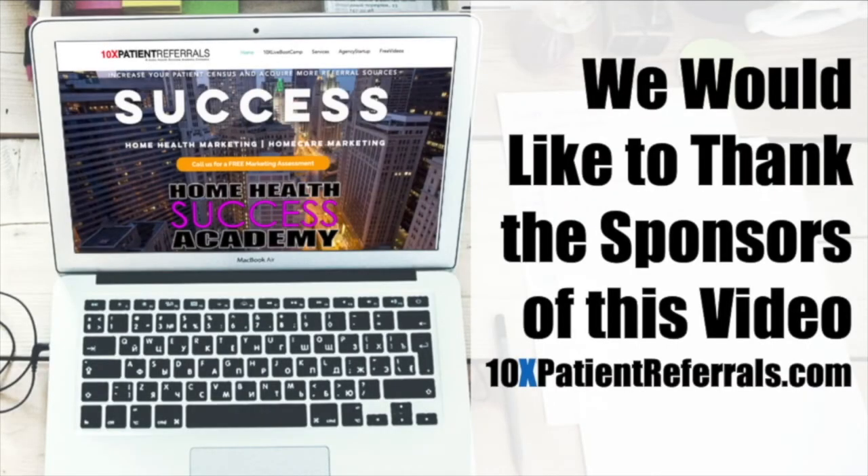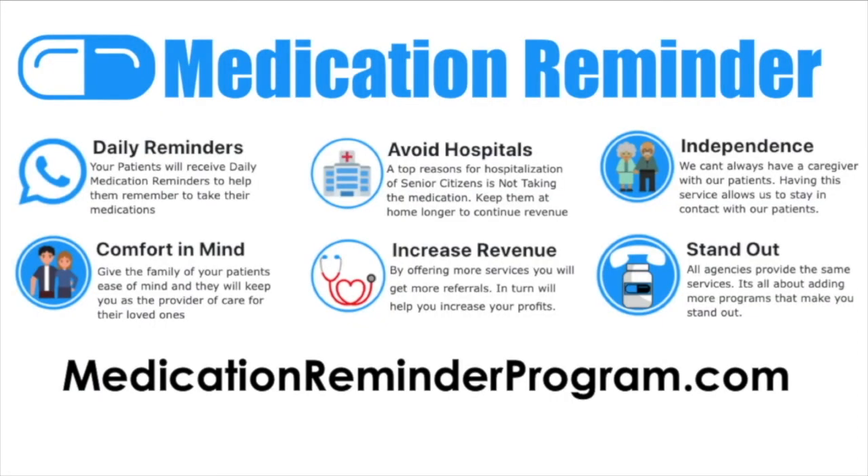We would like to thank our sponsors. Our goal at 10xpatientreferrals.com is to provide amazing information on every video. Medicationreminderprogram.com provides daily medication reminders for your patients — they call your patients twice a day to remind them to take their medications. A top reason for hospitalization of senior citizens is not taking their medications, so this program allows you to keep your patients and avoid losing revenue, while also helping you stand out when marketing to referral sources by providing more services than the competition.